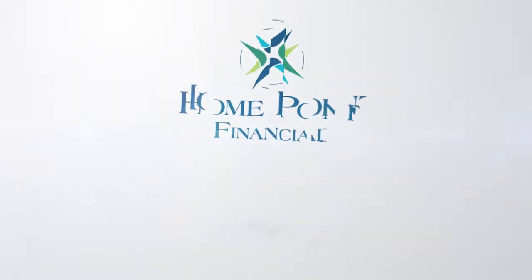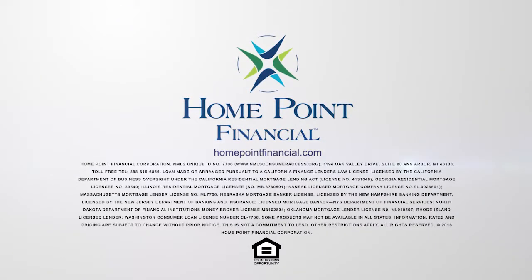HomePoint Financial — for all your mortgage needs. Visit HomePointFinancial.com.